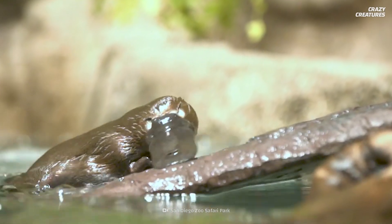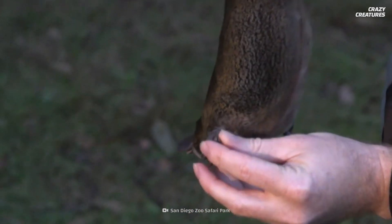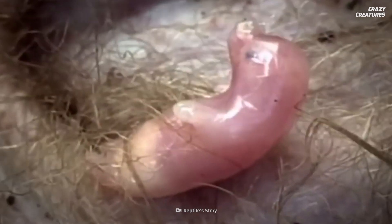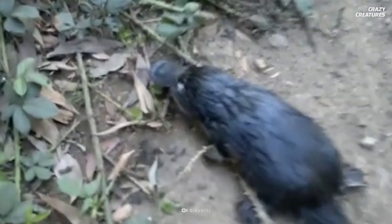Adding to a plethora of bizarre attributes, the female platypus doesn't have nipples, so they sweat milk onto their lap so these little critters can feed on it. This milk has the potential to be one of the most important substances to humankind.